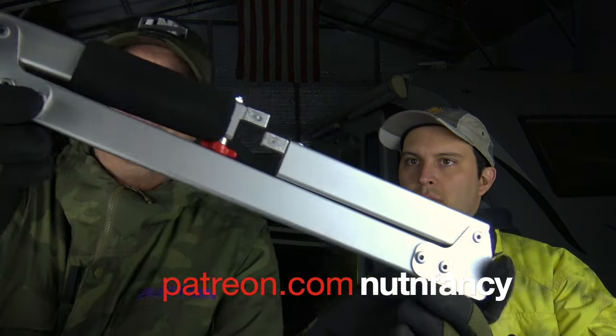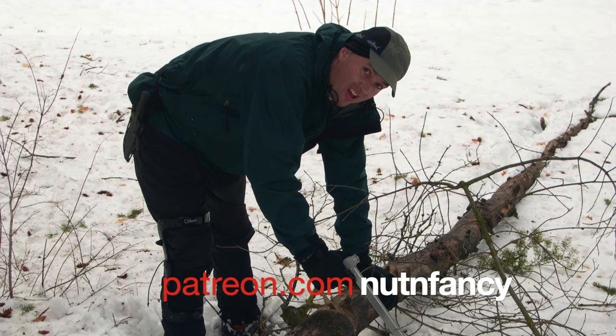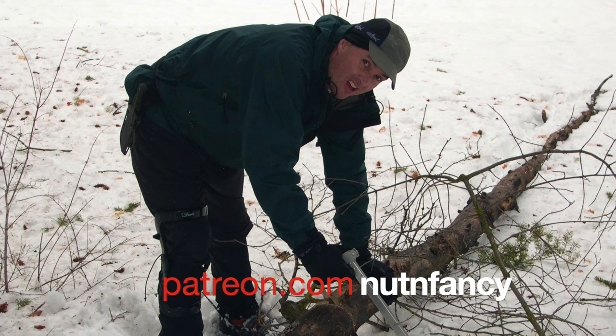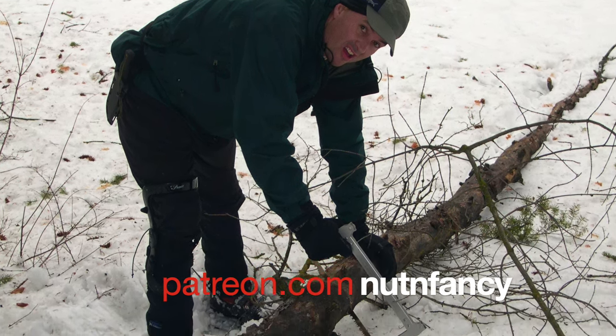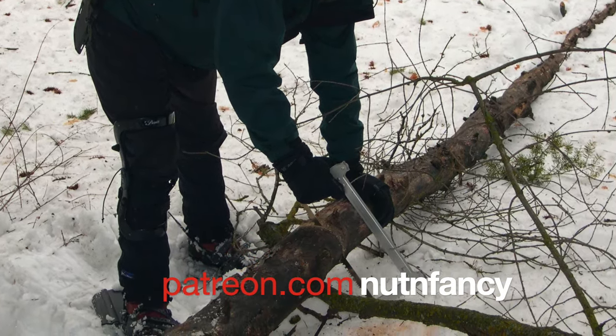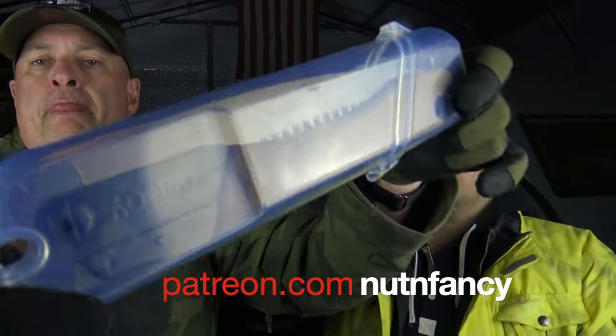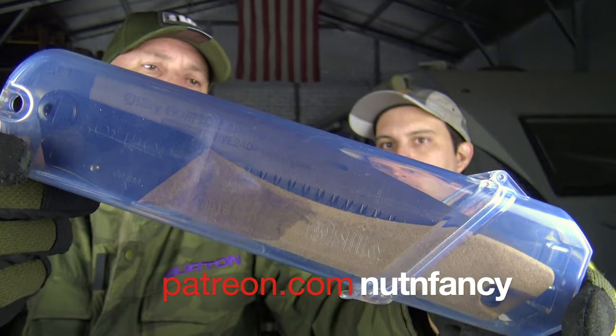I showed you the Sawvivor in part two — it's a great saw, basically a reference standard for wilderness backpacking emergency survival saws. However, it's no longer made; you can't find them anymore, maybe on eBay. Instead I'm going to recommend more cost-effective things. This is a Silky Gone Boy — I've come back to Silky saws because they're cost-effective and they work for what you want to do.